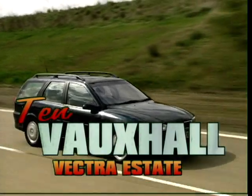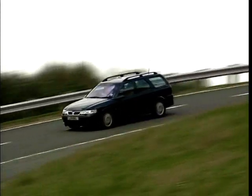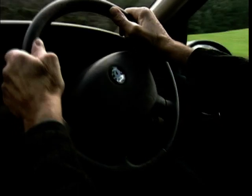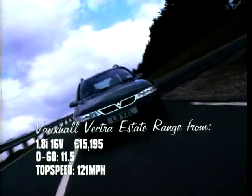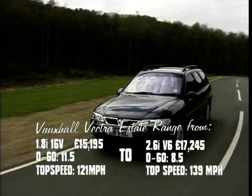At number 10 is the Vauxhall Vectra estate. The Vectra's popularity as a company car brings what is essentially a boring car into our Top 10. Vauxhall have designed the Vectra to be cost-effective and cheap to run — all those things that will make it attractive to the accountants at work. Unfortunately for the travelling rep, excitement isn't cost-effective and isn't to be found in the Vectra.